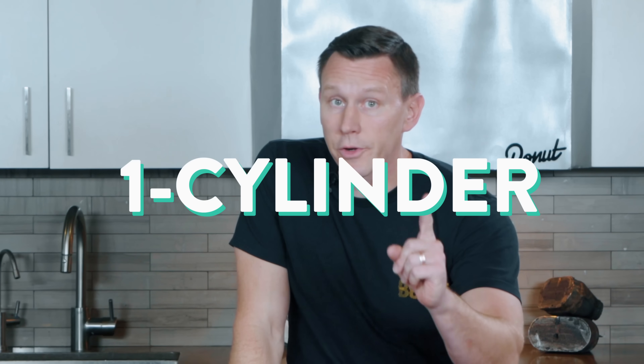The whole cycle in a one-cylinder four-stroke engine is powered by the first combustion stroke.